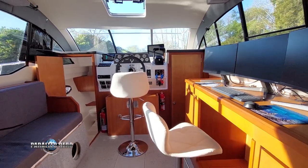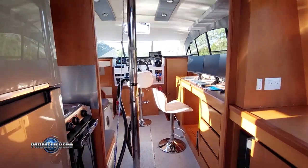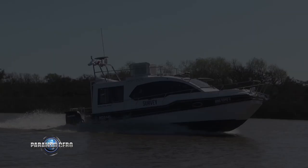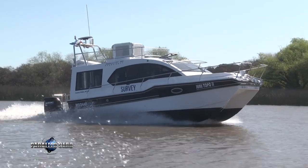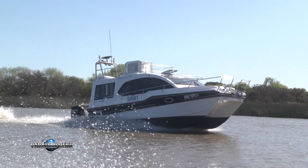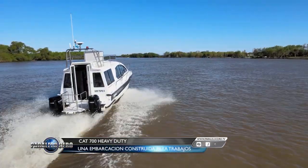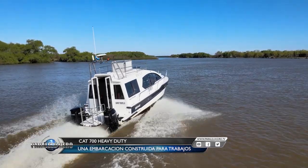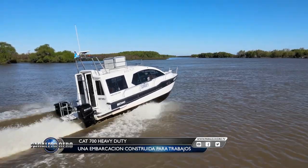El Ragazza Cat 700 es un concepto de catamarán con proa en V y popa plana. Esto facilita el planeo a poca potencia, dándole mucha estabilidad y el corte de ola casi ni se siente. El bajo calado es una de las virtudes de este producto, ideal para el trabajo de batimetría que va a realizar la unidad que estamos mostrando. Externamente se destaca un diseño moderno con amplia superficie lateral vidriada, lo que le otorga mucha luz natural y habitabilidad al interior.